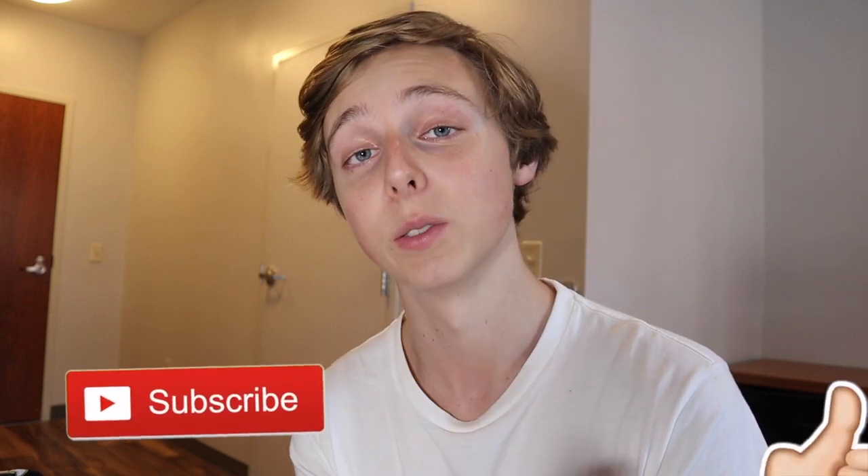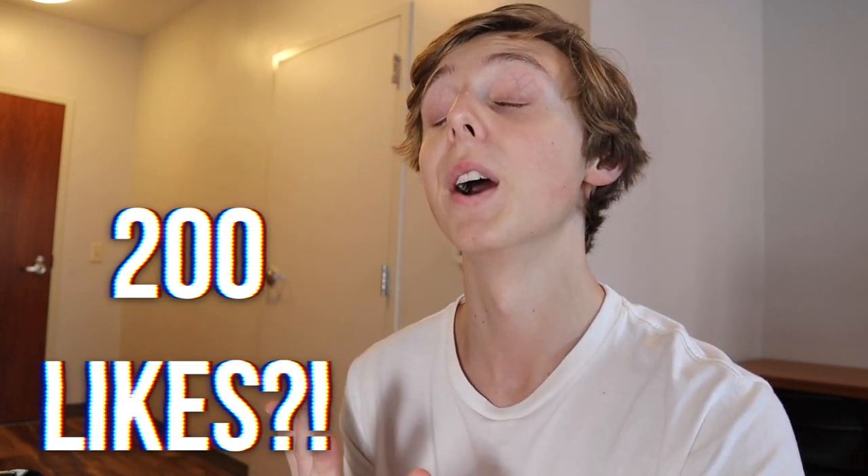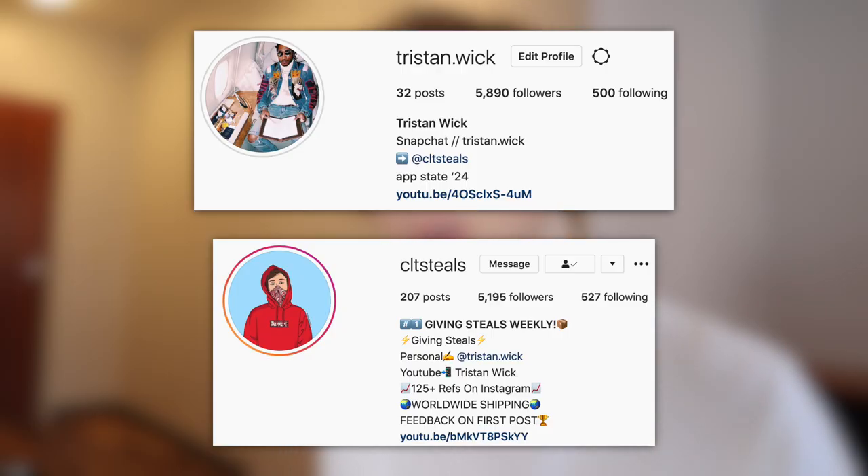I hope you enjoyed this video. If you want more content like this, subscribe below and drop a like — I'd really appreciate it. Let's try to hit 200 likes. Go check out my Instagrams below and follow those — I'll be back on the reselling account sooner or later. Let me know in the comments what you're going for and what you think will resell — I'd love to hear it. I'm Tristan, see you all in the next video.